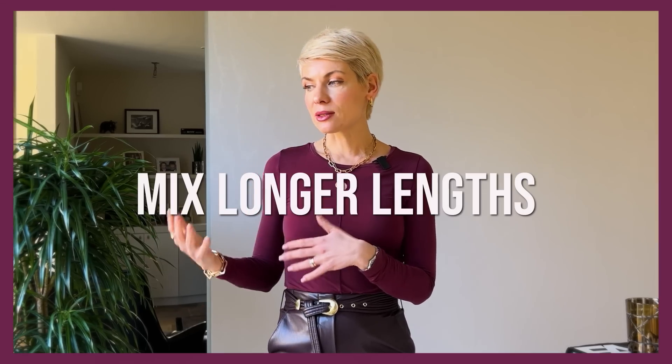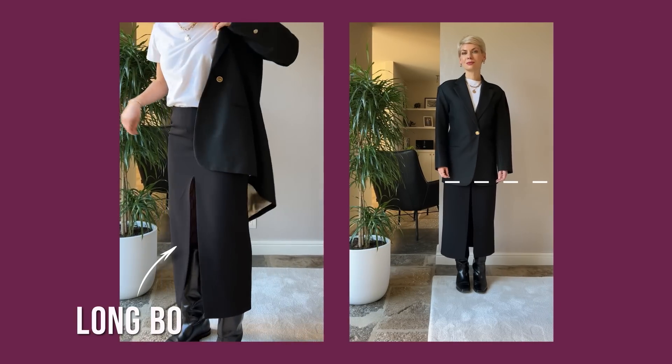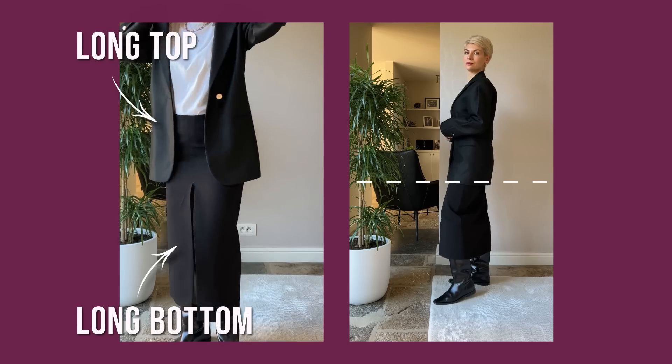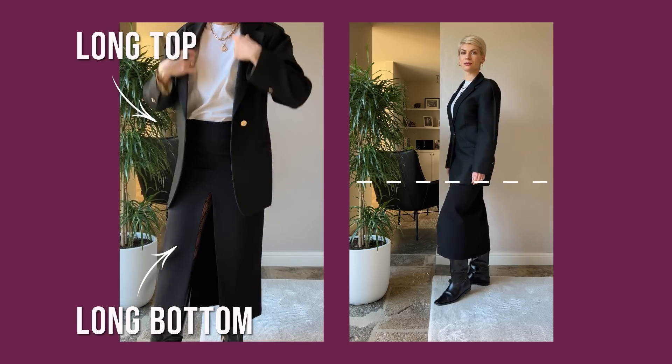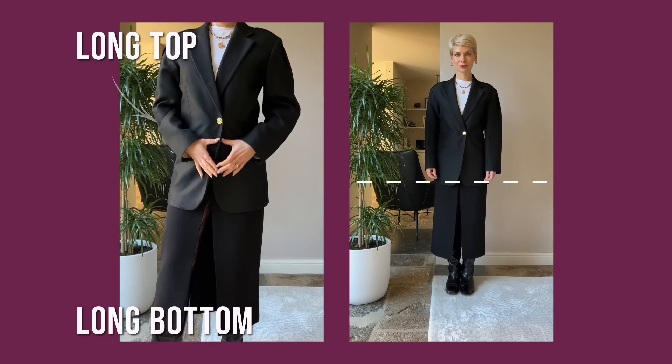Another very important point is length — it's the length that defines the proportions of the outfit and makes your silhouette either well balanced and stylish or can ruin it. To achieve a well-balanced silhouette, I suggest mixing different lengths in the outfit. Here I'm wearing a maxi skirt with a long blazer — two long items in one outfit — and as a result I ended up not only with unflattering proportions like a long torso and shorter legs, but also made my outfit really dull, a bit outdated, and quite mature.